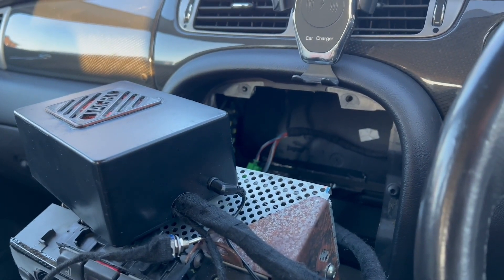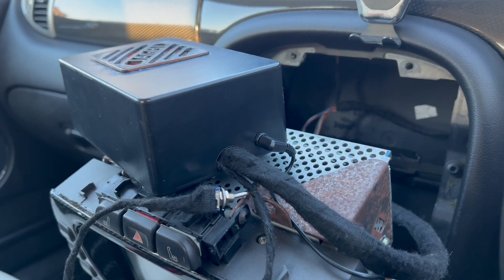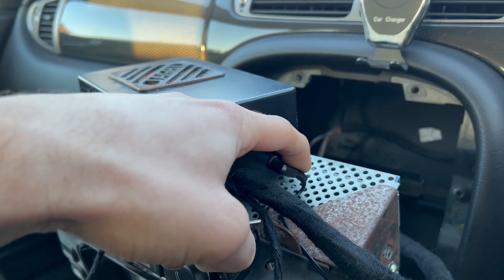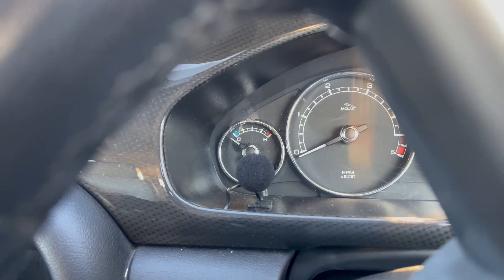Hello, this is the first ever test video of JagBT 2.0. When you look from the outside, the only visible difference is the small microphone jack — the mic sits in there.